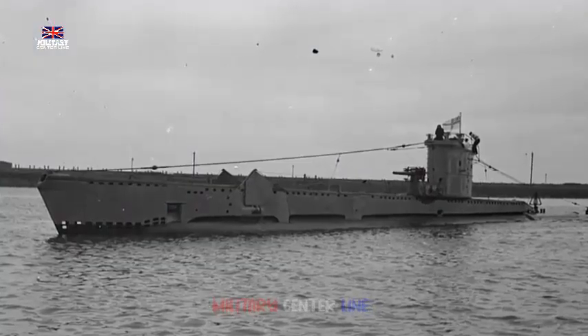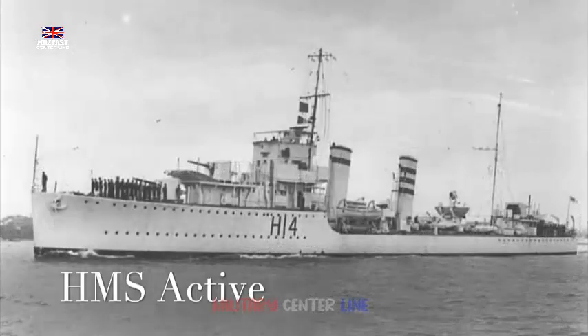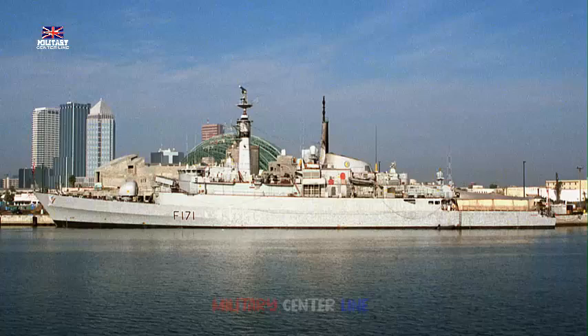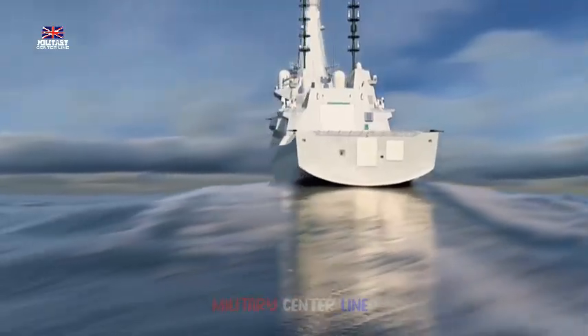These spaces are yet to be fitted out, but this will be relatively simple as operators essentially sit at desks with screens rather than consoles. The core of the Type-26 frigate's combat capability lies in its combat systems, which are currently being integrated into HMS Glasgow. This approach marks a departure from the fragmented legacy systems previously found on Royal Navy warships.